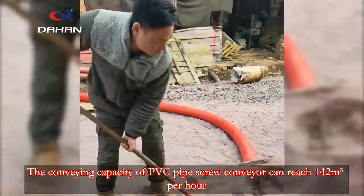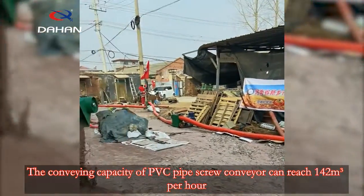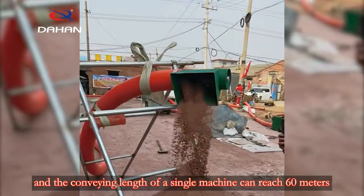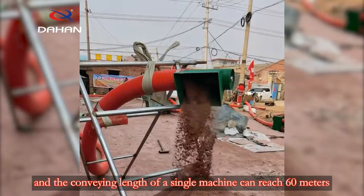The conveying capacity of PVC pipe screw conveyor can reach 1 to 2 cubic meters per hour, and the conveying length of a single machine can reach 60 meters.